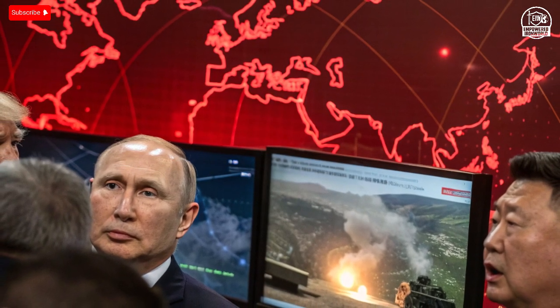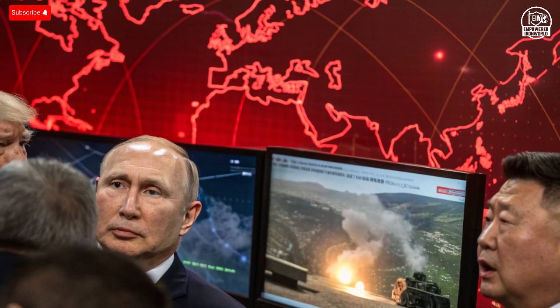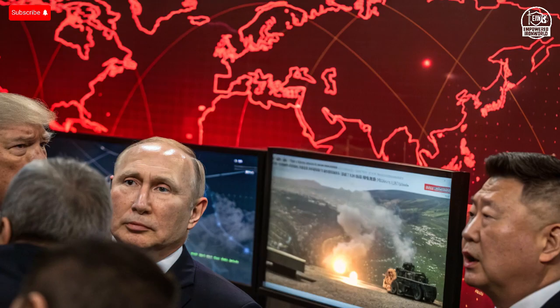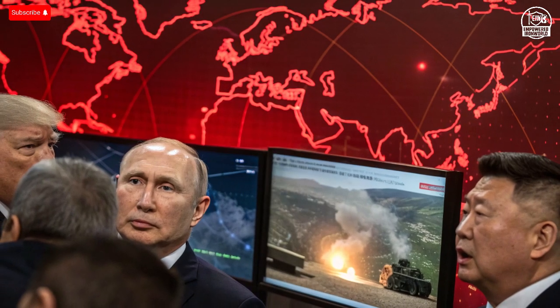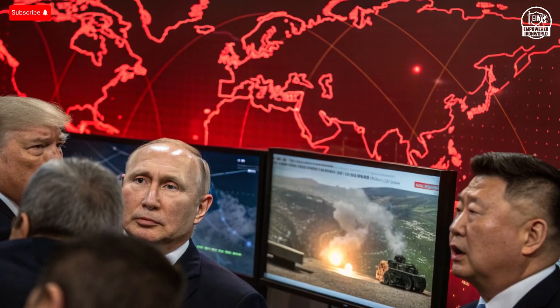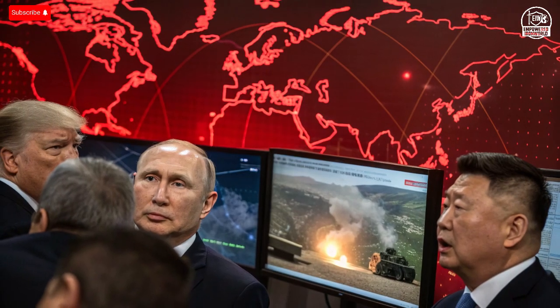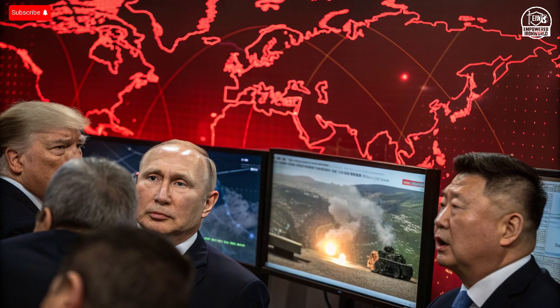Engineers designed it to be mobile, easy to deploy, and quick to react. The goal was simple: to intercept rockets, mortars, and drones cheaper and faster than any existing system. Unlike Israel's famous Iron Dome, which fires expensive interceptor missiles to shoot down incoming threats, the Iron Beam doesn't rely on ammunition at all. It runs purely on electricity.